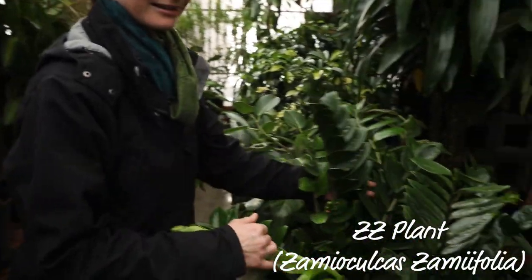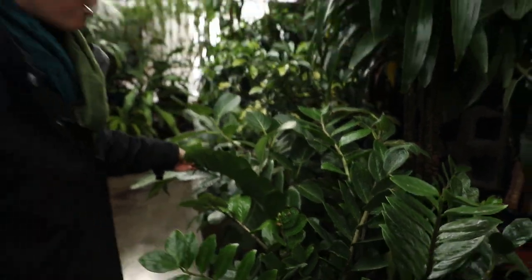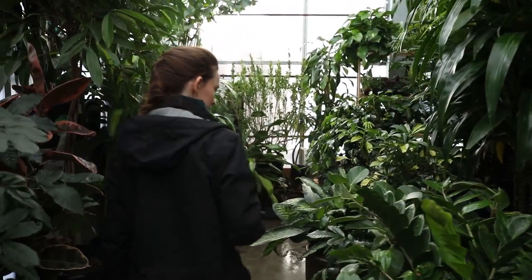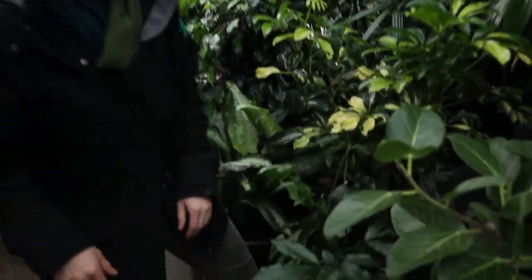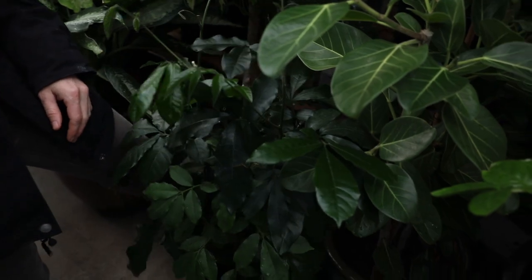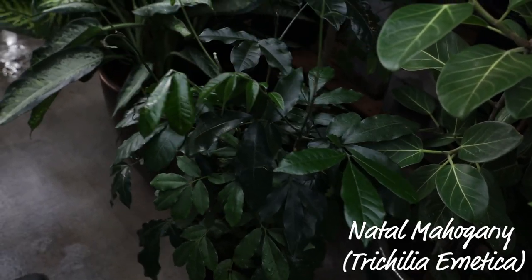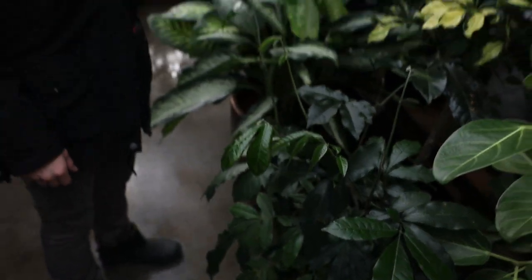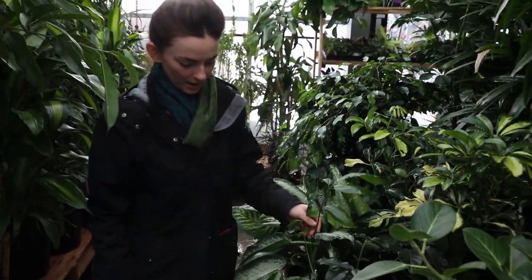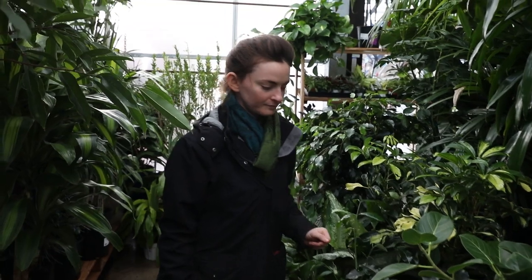The beloved ZZ plant — this one is a great one. Very hardy, easy to grow. One of my favorite larger plants — this one's a baby. This is the Natal Mahogany. Loves water — you can actually have this one sitting in a little bit of water during the week, totally fine. It thrives on moist soil, medium light, and it gets quite large — eight feet, ten feet or so.